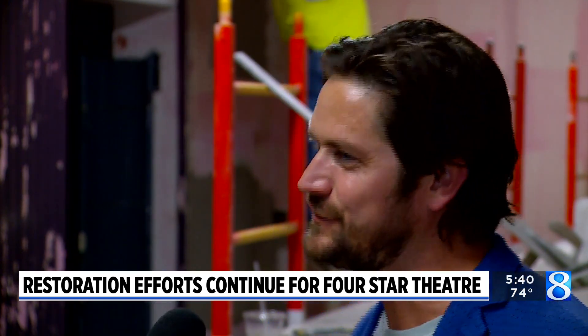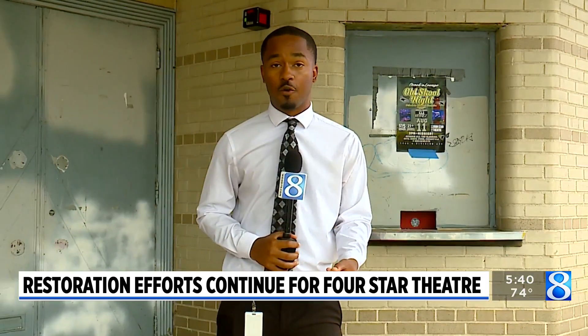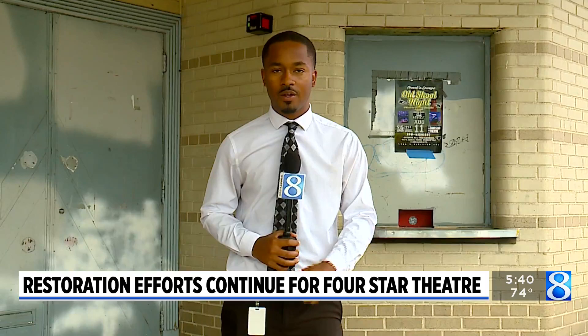We're hoping to make that a reality sooner than later. Depending on funding, Rinalda says he is also hopeful that phase two will grow. Reporting in Grand Rapids, Demetria Sanders, News 8.